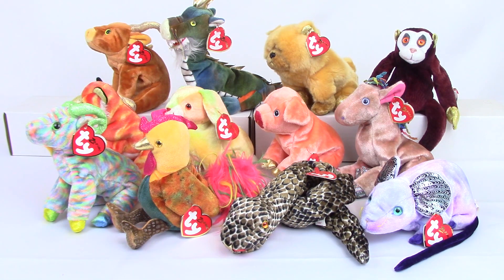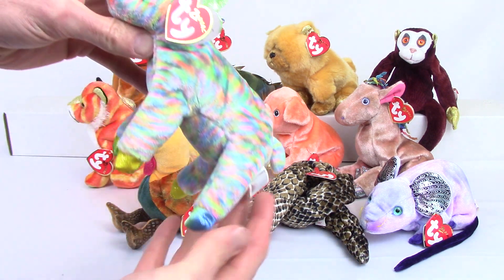Hey, it's Bob from BBtoystore.com bringing you a classic product review video. Today we have the complete set of Ty Beanie Baby Chinese Zodiac animals. There are 12 to the set. These came out in August of 2000 and were retired in June 2001. Most are not too hard to find. They sell in the general range of $5 to $8 with a couple exceptions which I'll go over. Let's take a closer look at each one and give you a little info on them.